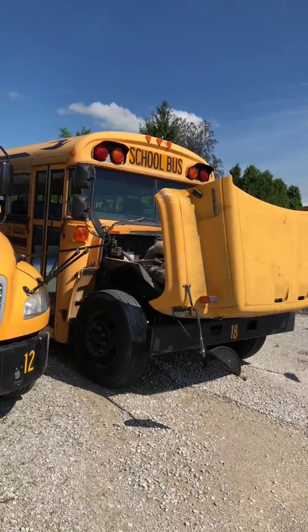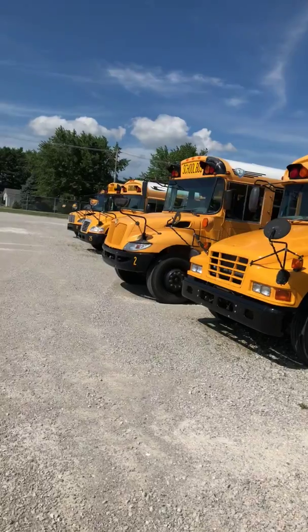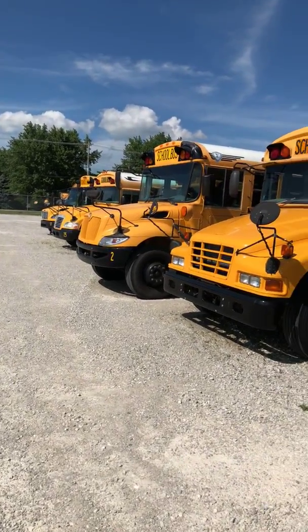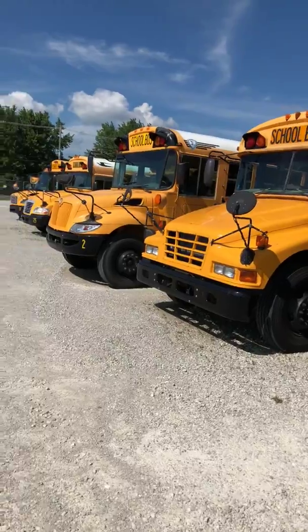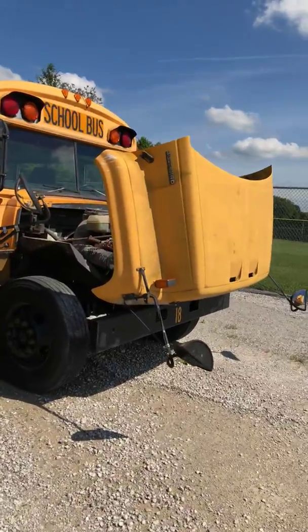That one's a 2001, and everything else they've got are just the modern cookie-cutter buses — just kind of plain Jane, nothing really stylish about them. But there it is, and thanks for watching.